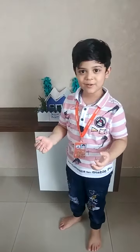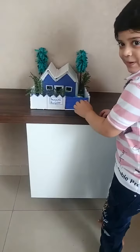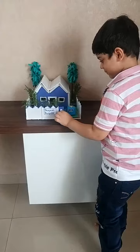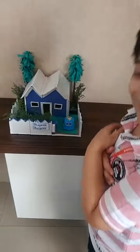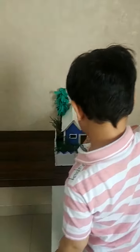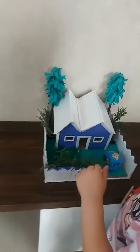Now, I will show you my bungalow. Open the door. This is my car parking. This is garden. This is grass. Trees.